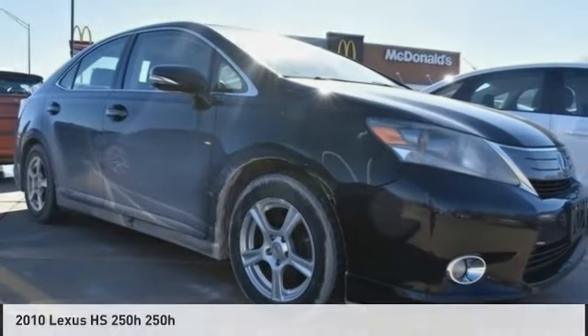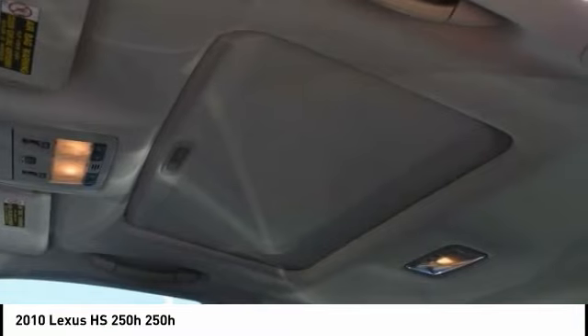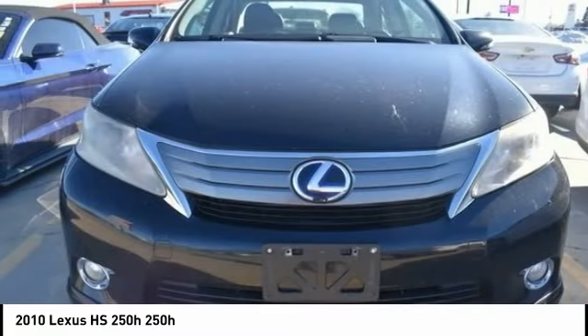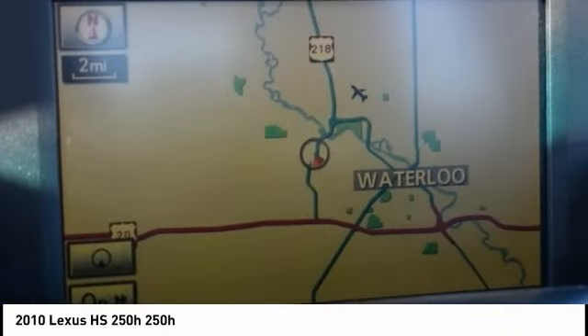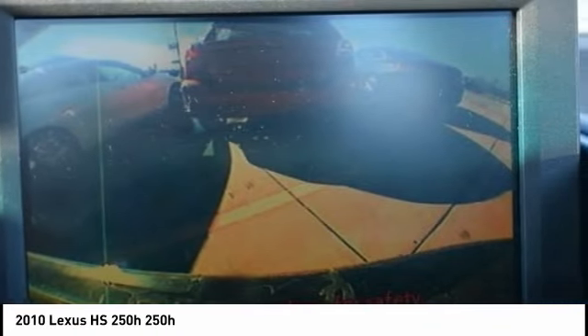Introducing the 2010 HS250H. Beyond uniting electricity with gas, the HS250 Hybrid pairs comfort with technology and sustainability with performance. The most efficient Lexus ever built, the HS250 Hybrid offers unrivaled class and power.